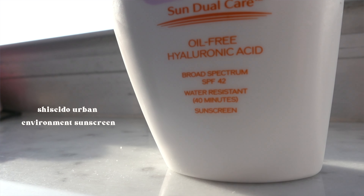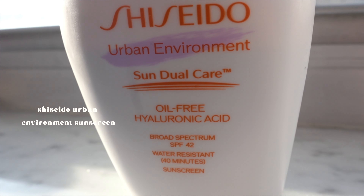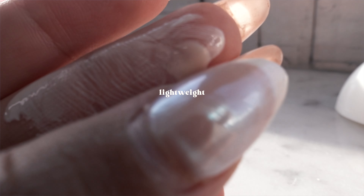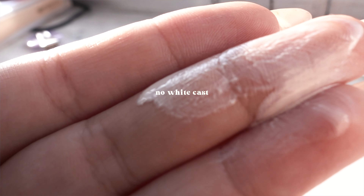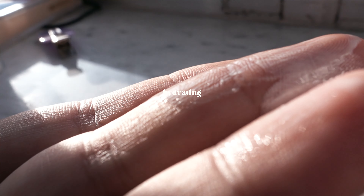It's daytime here so I'm protecting my skin — I literally don't leave my house without this sunscreen. It's the Shiseido Urban Environment Sun Dual Care, oil-free with hyaluronic acid, broad spectrum SPF 42. I want to thank them for sponsoring this video — it's an honor to work with them. I've always loved their skincare, and this is probably one of the best sunscreens I've ever tried. It's so lightweight, not greasy, super fast absorbing, and doesn't leave a white cast.